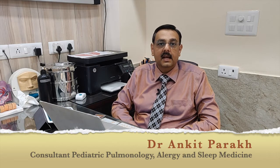Namaskar, I am Dr. Ankit Parag. I am a consultant in Pediatric Respiratory Medicine, Allergy and Sleep Medicine at Children's Chest Clinic in Pediatrics.